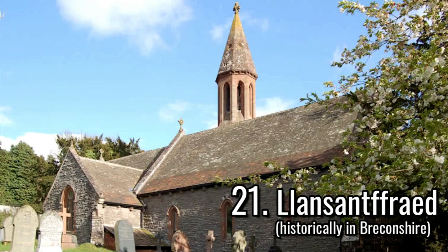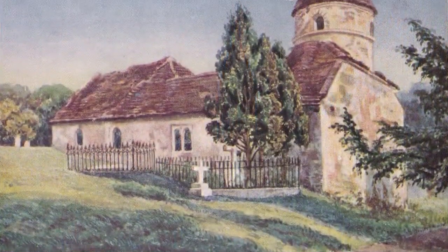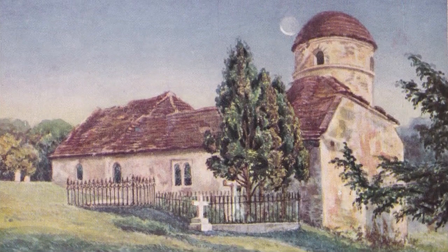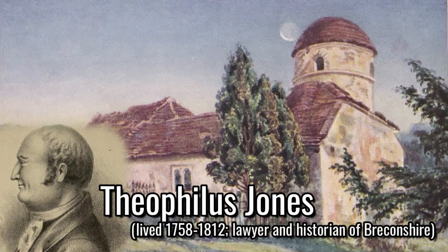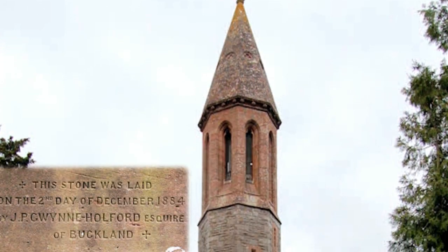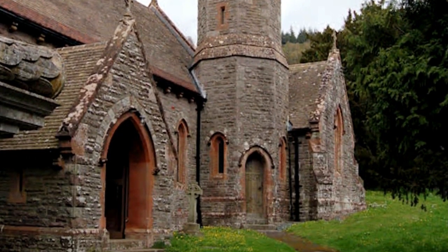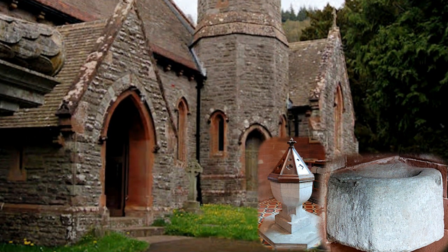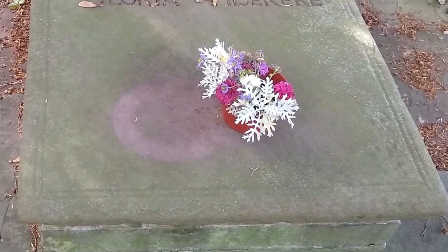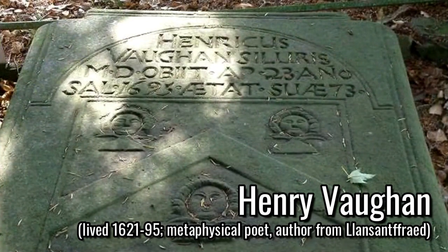A mile northeast from Talybont-on-Usk is St. Ffraid's church by the A40 Road, situated in Llanspyddid. There was a medieval church on the site prior to the construction of the church from 1690, and this building had a tower described by Theophilus Jones as a beehive in 1809. This was replaced by a new building by S. W. Williams of Rader from 1884 to 1885, and he retained some medieval features such as the stoup and font. The church was Grade II listed in December 1998, along with the tomb to Henry Vaughan that is east of the church.